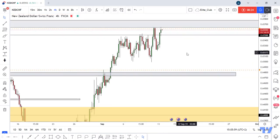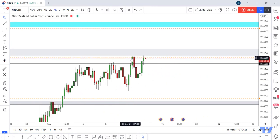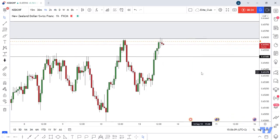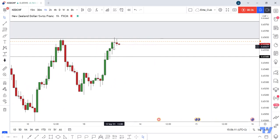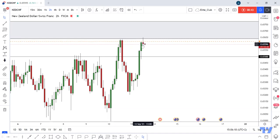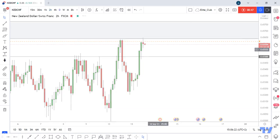Also, if we look here, the price touched this area and then moved to the downside with these candlesticks. Moving to the 1-hour time frame, we have an evening star formation. On the 2-hour time frame, we also have a doji candlestick.